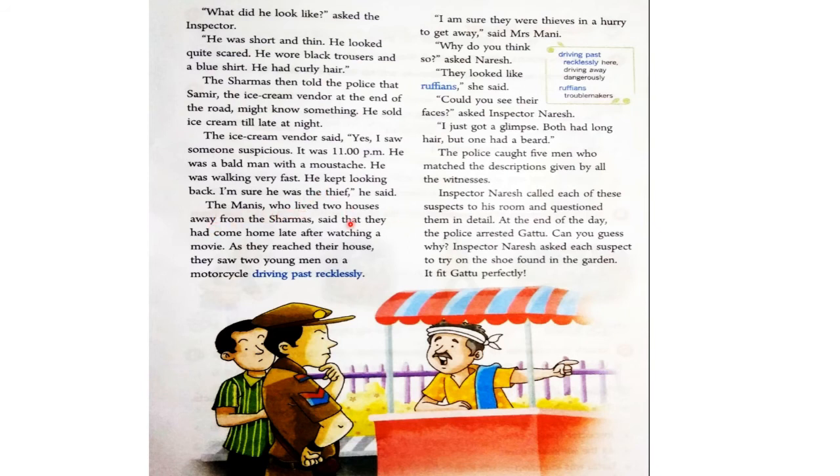The Manis, who lived two houses away from the Sharmas, said they had come home late after watching a movie. As they reached their house, they saw two young men on a motorcycle driving past recklessly. Manis उनके घर के पास दो घर छोड़कर रहते थे। उन्होंने बताया कि हाँ, हम रात को movie देखकर घर आ रहे थे। और जब वो अपने घर वापस आ रहे थे, तो उन्होंने दो young men को motorcycle पर बहुत तेज़ी से जाते हुए देखा। Mrs. Maani ने कहा, "I am sure they were thieves in a hurry to get away."